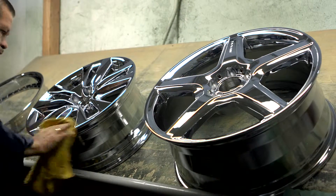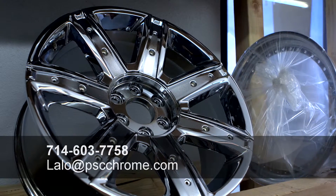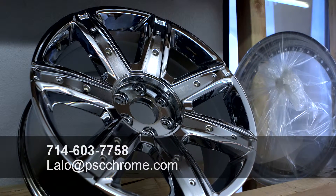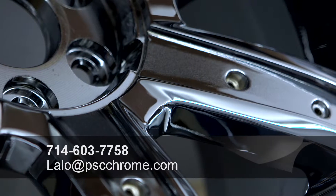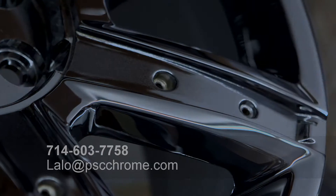If you have any questions, feel free to give us a call at 714-603-7758 or email us at lalo@pscchrome.com. Call Platinum Surface Coating for a free estimate. We do chrome right.